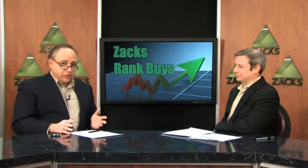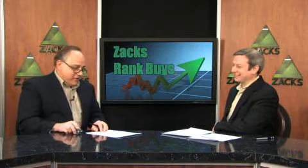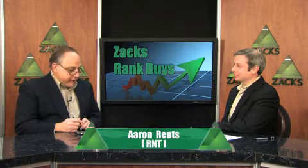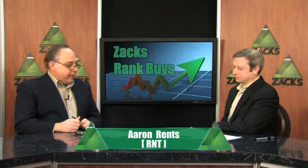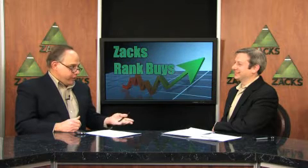In case you can't tell us apart, Alex is the better-looking one of the two of us. So, you've brought back one that we've talked about in the past — Aaron Rents. RNT is the ticker symbol. And the last time we talked about it, it was the first time I had heard of it, so I said, 'Aaron Rents what?' Now I know.